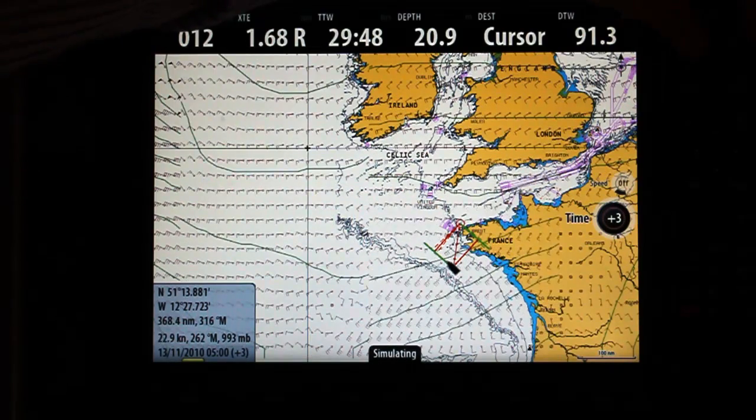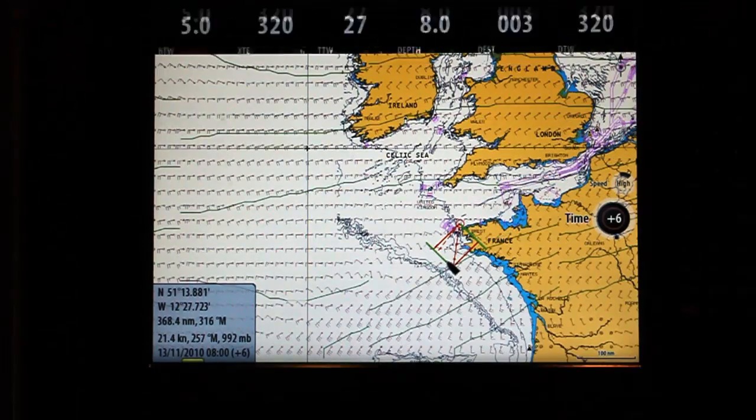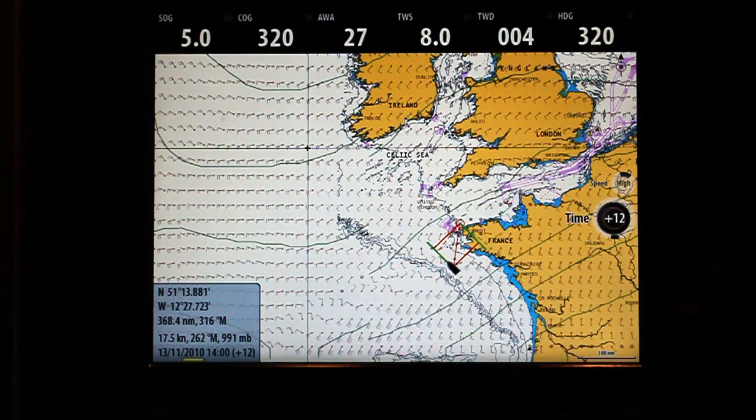Alternatively, if we just want to have a generic overview, we can put it into its automatic navigation and you can see here now that it will just run through the simulation.